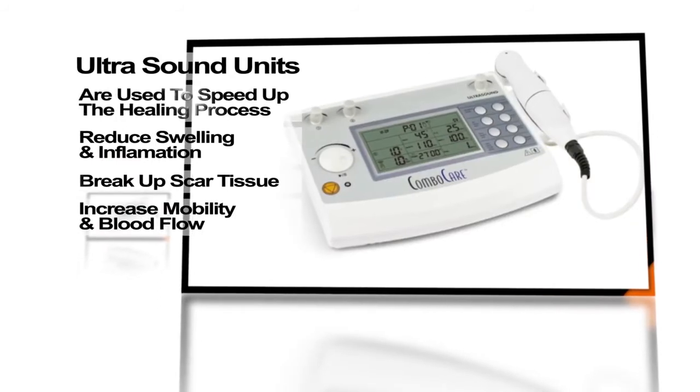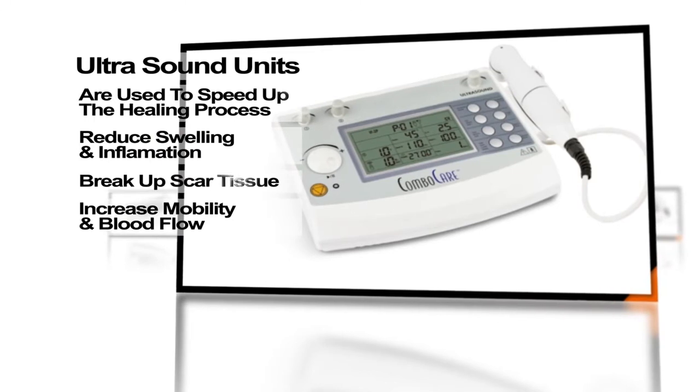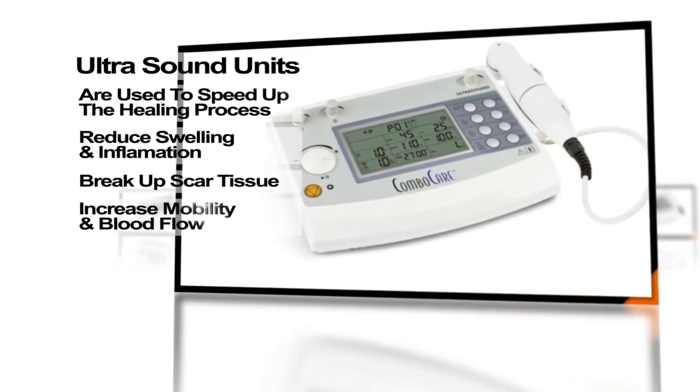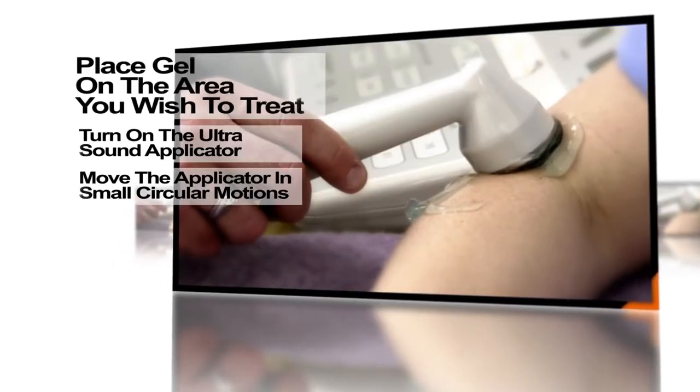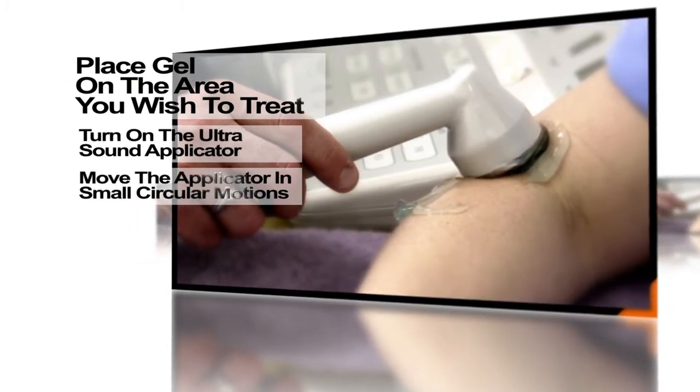Our ultrasound units are used to speed the healing process, reduce swelling and inflammation, break up scar tissue, and increase mobility and blood flow. Simply place gel on the area you wish to treat, turn on the ultrasound applicator, and move the applicator in small circular motions.